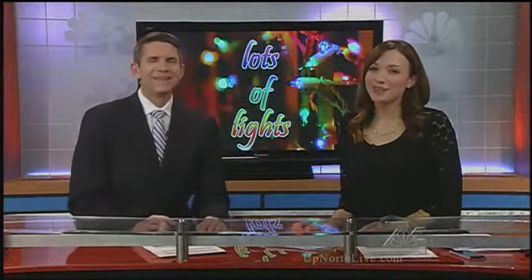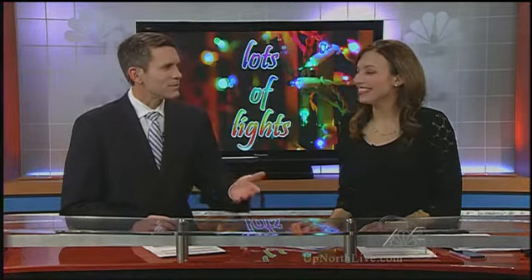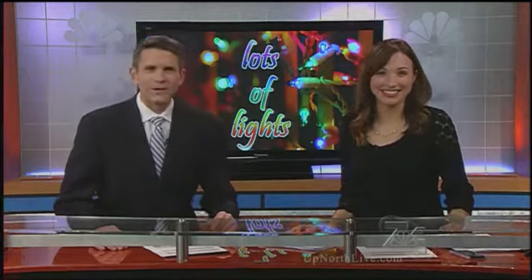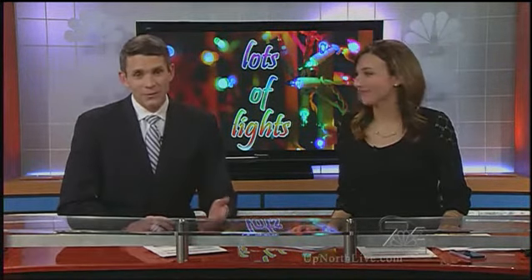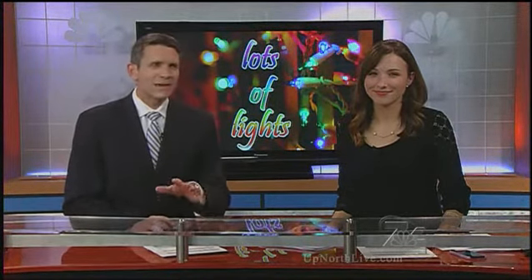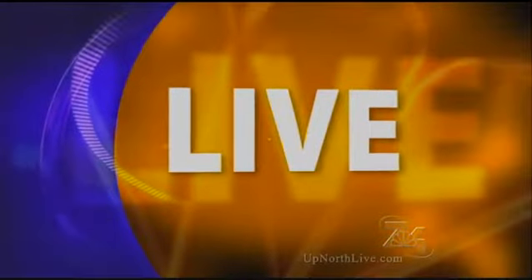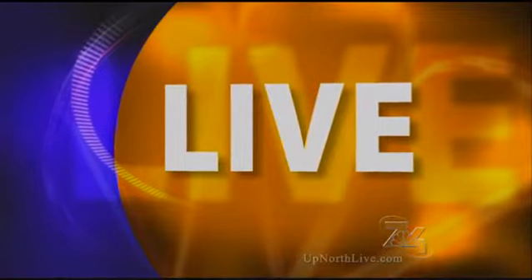It's beginning to look a lot like Christmas in Traverse City. There's not much snow, so it's not really looking very seasonable. But many houses have already put their holiday decorations out in their yards, and there's one house that kind of stands out from the rest. 7&4's Mara Thompson joins us live from that very house on Woodmere Avenue.